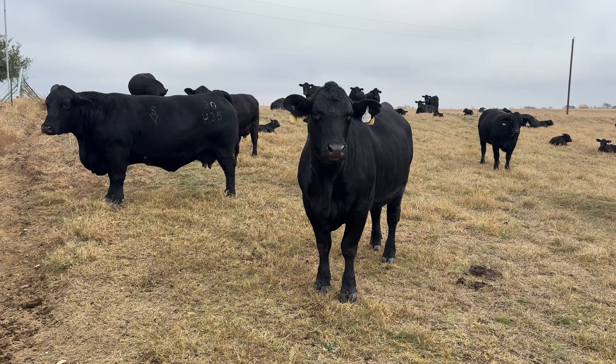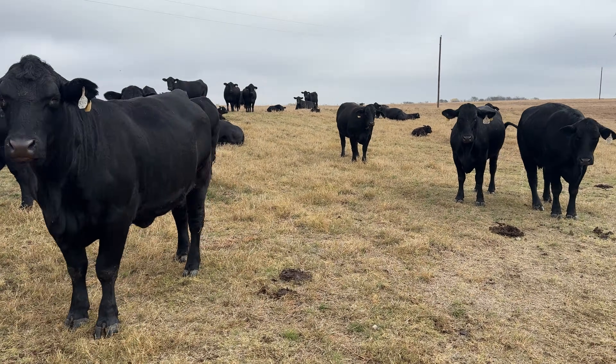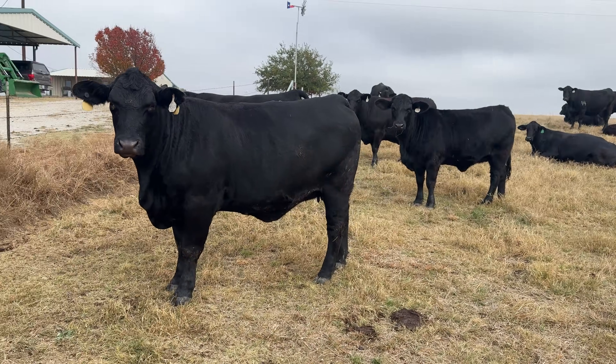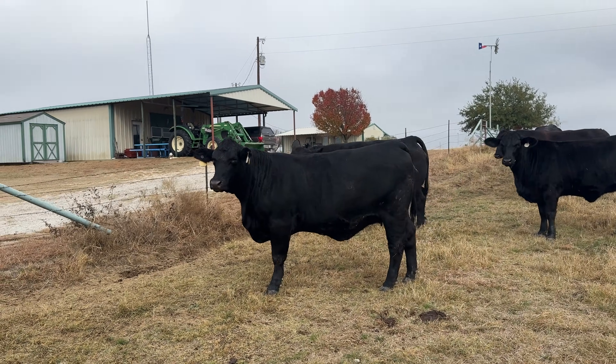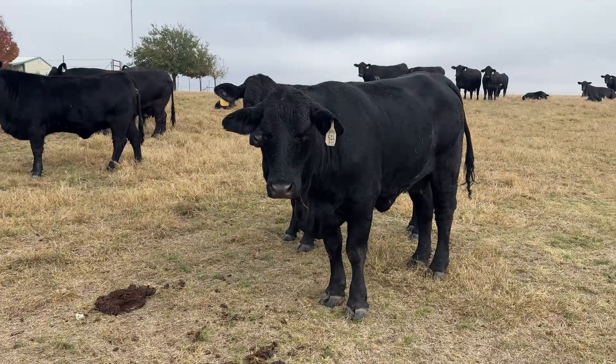In this pasture I have bred cows, cow-calf pairs, and a few open cows. My bred cows are literally my building blocks for the next calf. I want them healthy now so calving goes smoother and they bounce back faster — like Miss Triple Crown right here, and Miss Kalisi.